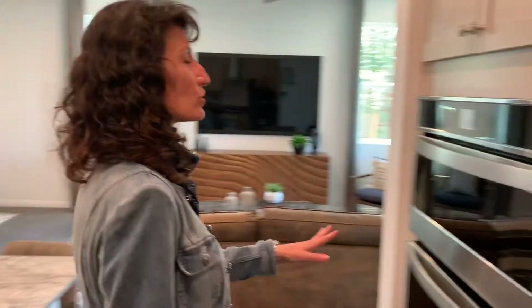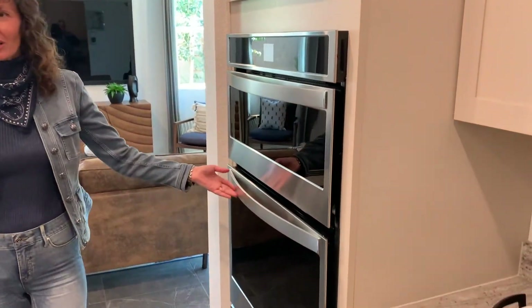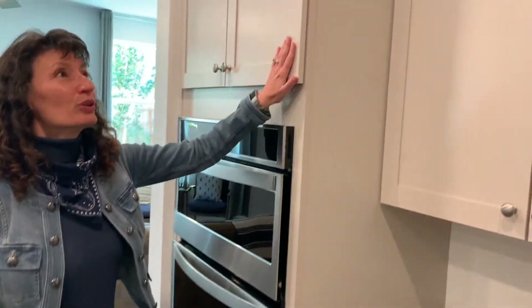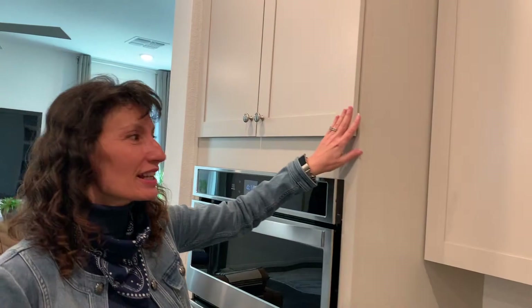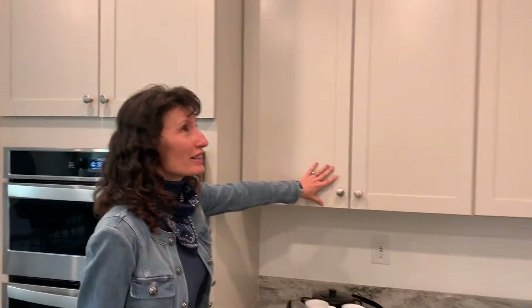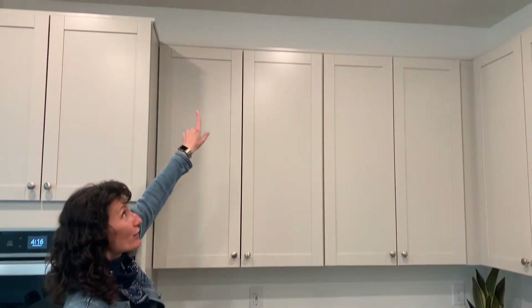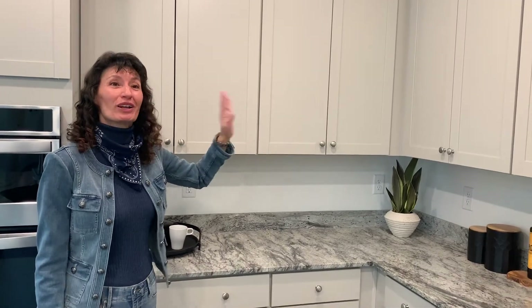The other upgrade is the microwave and single oven — those are upgrades as well. These beautiful cabinets are nice and tall — the 42-inch cabinets. However, you do have that dust-collection shelf up there that I'm not fond of. I wish they would take the cabinets all the way to the ceiling so we're not collecting dust, and then we'd have extra storage, because we can never have enough storage.